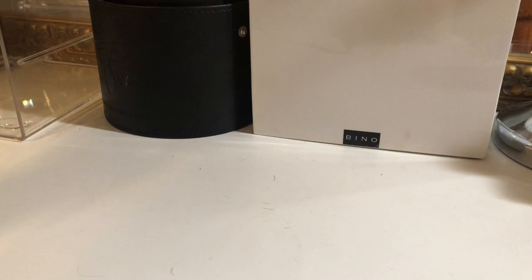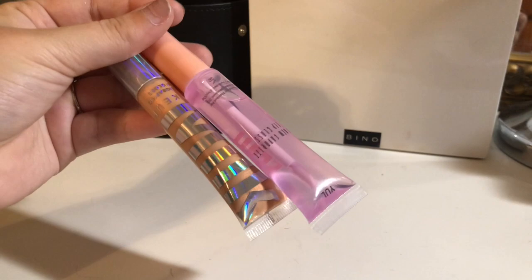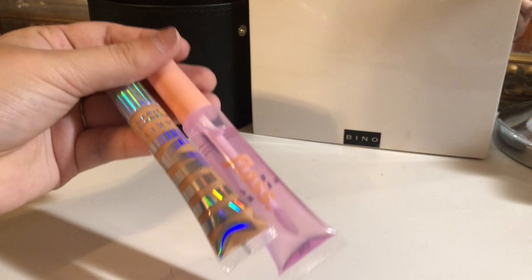I also have these two glosses. I'm going to keep these — I haven't had the chance to play with them or even try them. I'm going to keep them, and if I don't use them, then I'll declutter them.